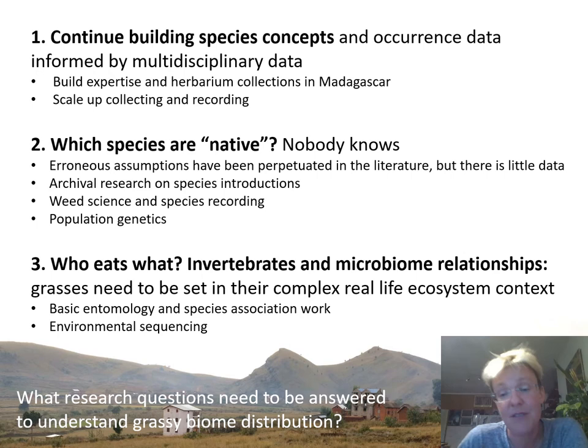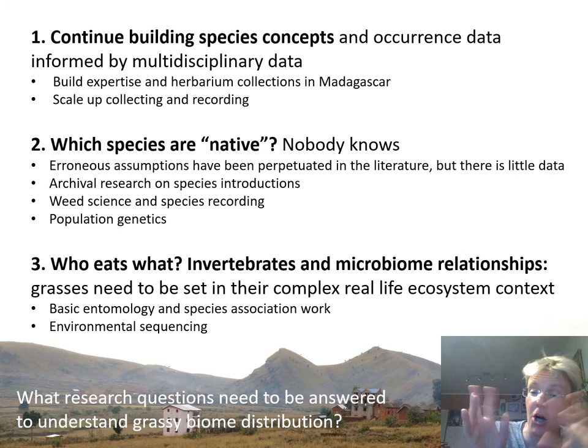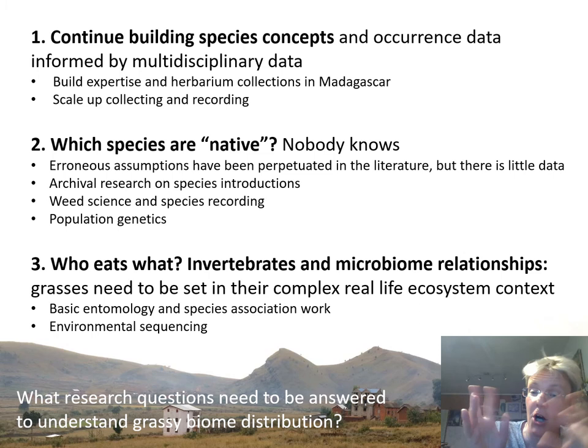Population genetics is expensive, so we need to do some serious weed science and some serious archival research. Last but not least, we have a serious gap in understanding the species niches of Madagascar grasses in the context of microbiomes and invertebrate relationships, as well as their mycological relationships. Strengthening entomology in Madagascar and identifying those insects will let us identify the one-to-one relationships we often see between grasses and insects that have co-evolved. These things are simply missing from a lot of modern research in Madagascar.